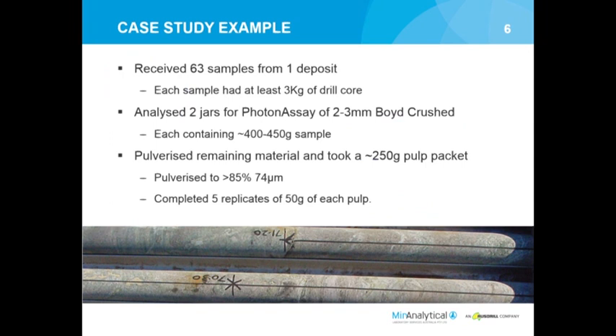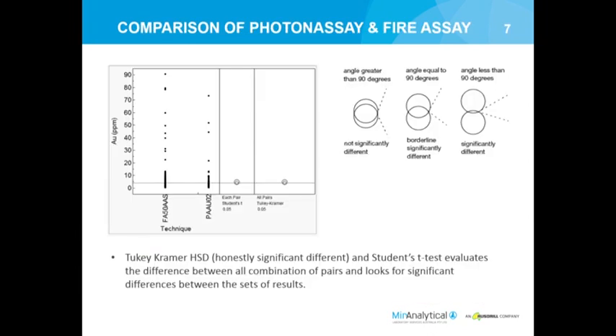One case study was a coarse gold deposit where we received 63 samples of drill core. We analyzed two jars of photon assay at roughly three millimeters, containing roughly 400-500 grams of sample. Then we pulverized the remaining material, created a pulp packet, and did five replicates. We then went back to the photon assay jars, pulverized that material, and re-submitted it for photon assay - because it's non-destructive - and then did fire assays again on those materials.